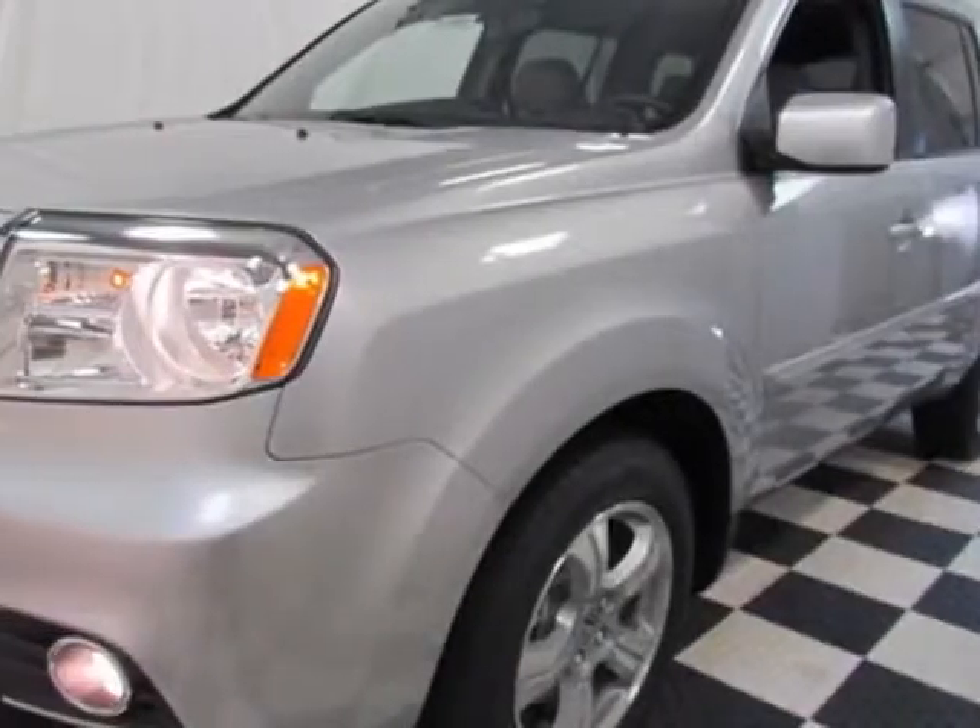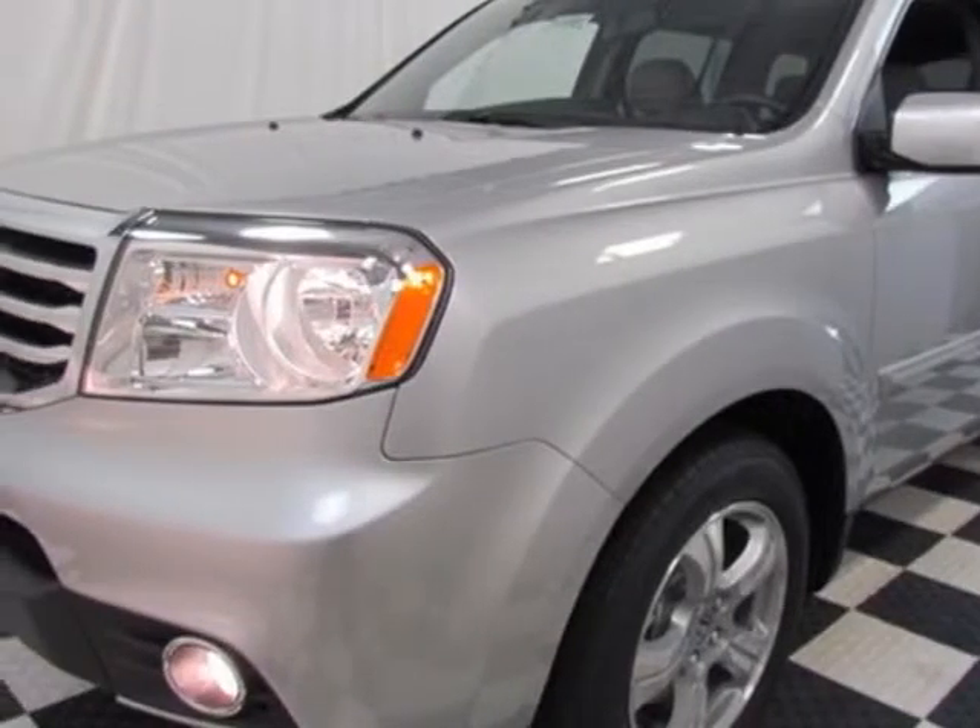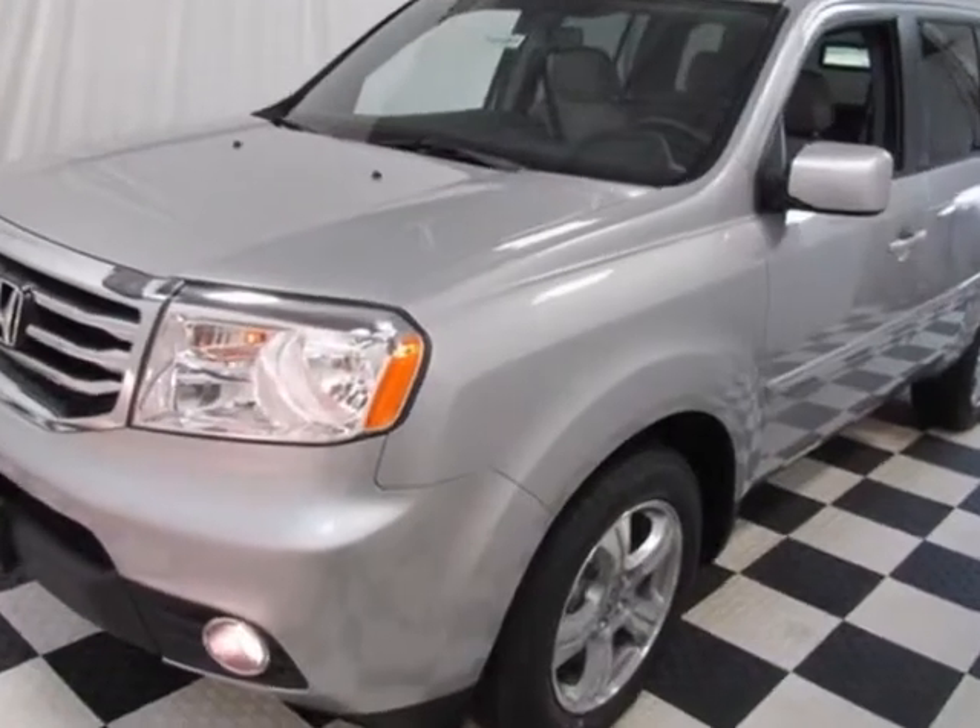Look at this new 2014 Honda Pilot. For your protection, this vehicle has a full factory warranty.